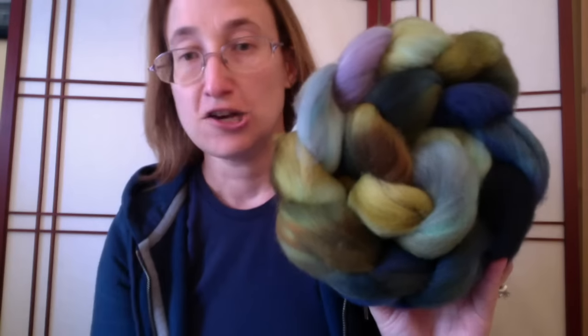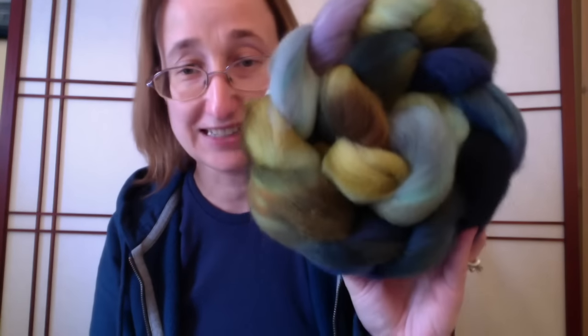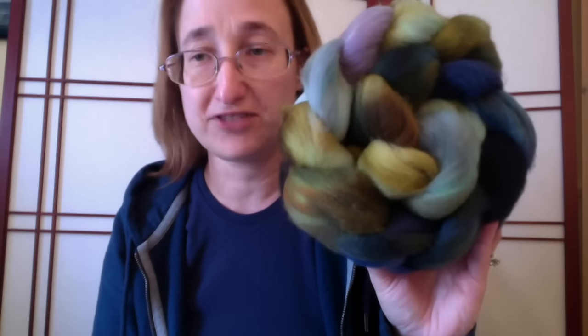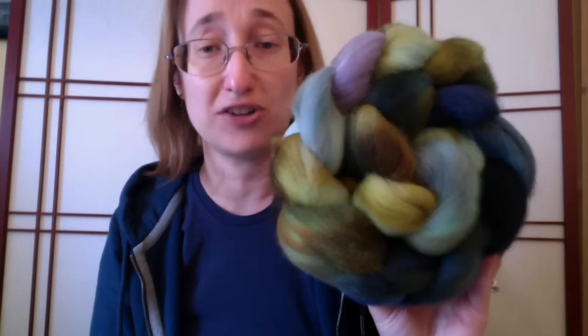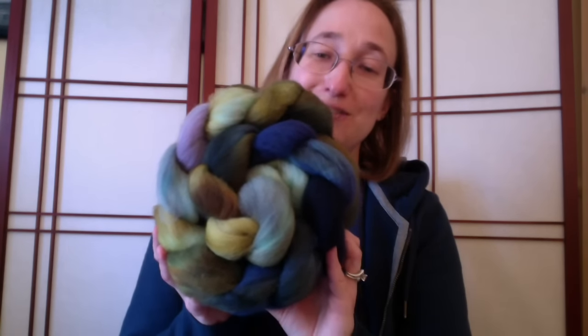I am looking forward to spinning this one this week. I may try and start that tonight. So if you heard me correctly, I have three knitting projects I want to work on and a spin I want to start — and it is 1:52 PM right now. So on your mark, get set, go! That is what I will be spinning this week and have to show you next week.